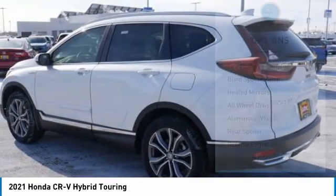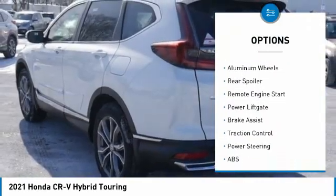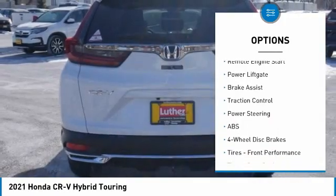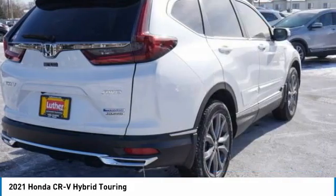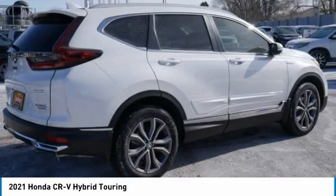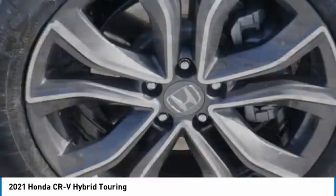Here are some of this vehicle's great options: tire pressure monitor, blind spot monitor, heated mirrors, all-wheel drive, aluminum wheels, rear spoiler, remote engine start, power lift gate, brake assist, traction control. This vehicle offers reliability and good looks at a great price.